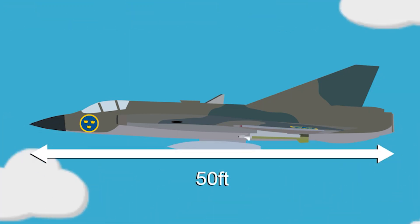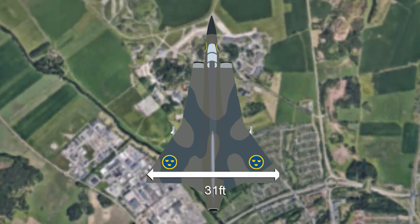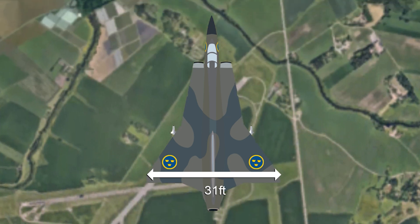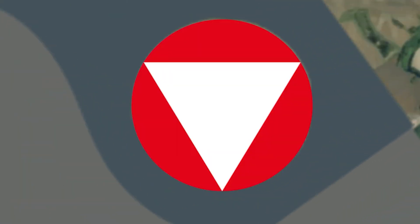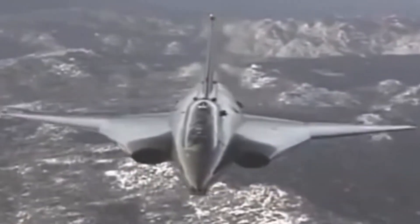The Draken variants had an average length of 50 feet and a wingspan of 31 feet. Due to Sweden's strict export policies, the Draken only served with a handful of nations. Beyond Sweden herself, those operators included Austria, Denmark, and Finland, with the United States purchasing second-hand Drakens from the Danes as trainers for the National Test Pilot School.